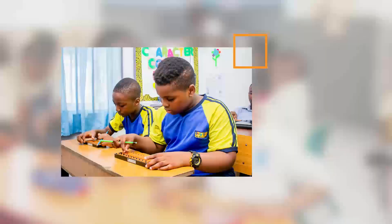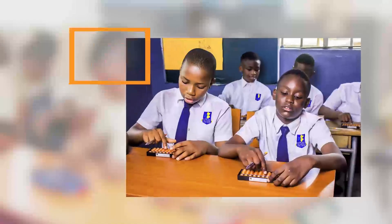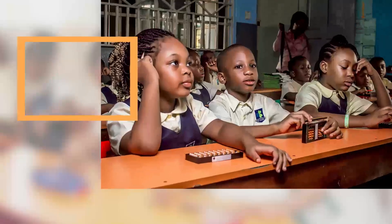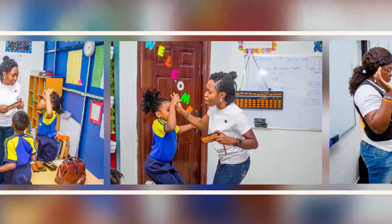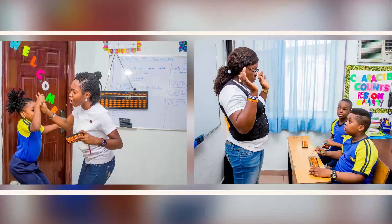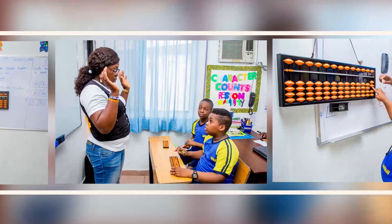With the Abacus, a child is able to understand what you are talking about when it comes to numbers and mathematical operations. The Abacus makes the job easy for the teacher and also for the children. How does that work?